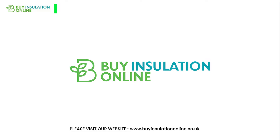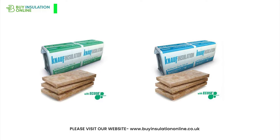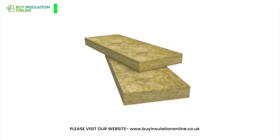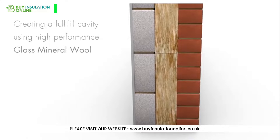Hello everyone, welcome back to our channel. Today we're talking about KNAUF Dry Therm Cavity Wall Insulation Products. Dry Therm Cavity Slabs are water-repellent glass mineral wool slabs designed for use in external full-fill masonry cavity walls, offering a range of thermal performance to suit construction requirements.